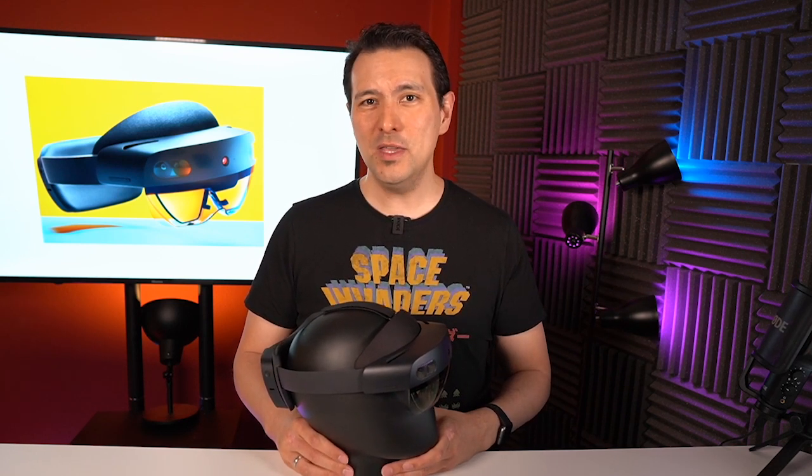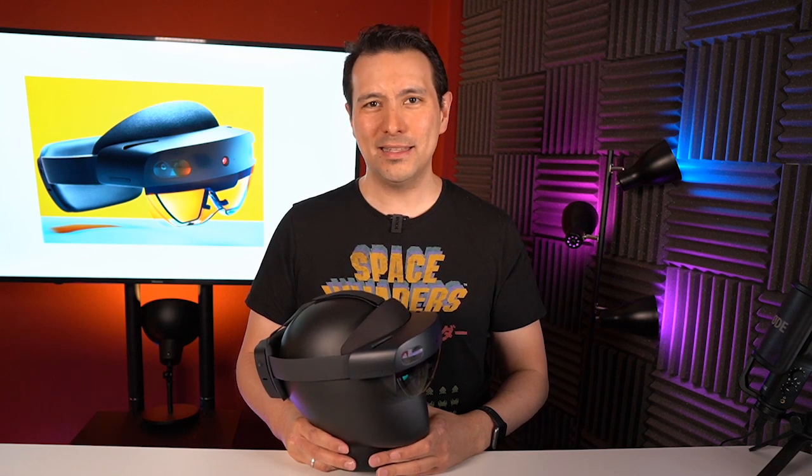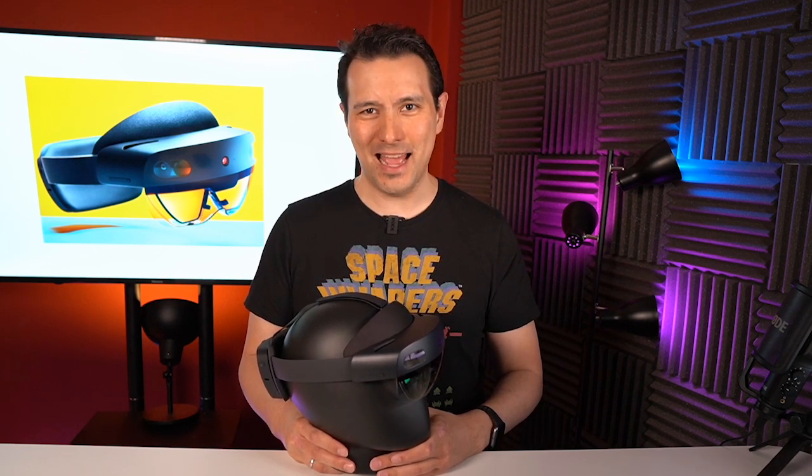Now I want to hear from you — what do you think about AR headsets? Please do leave your comments down below. That's it for this video. I'm looking forward to seeing you in the next episode.